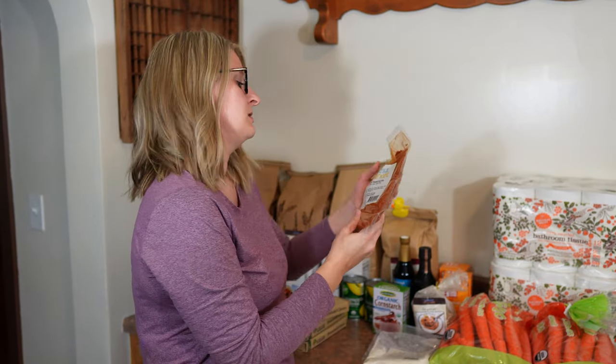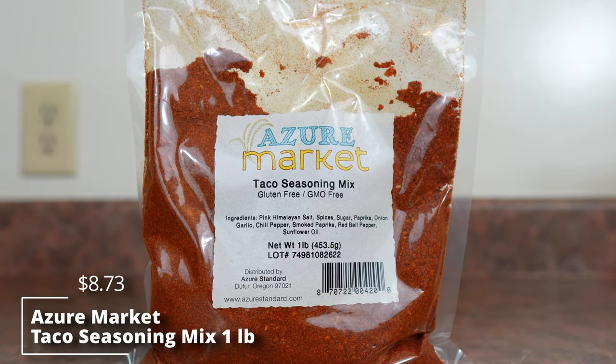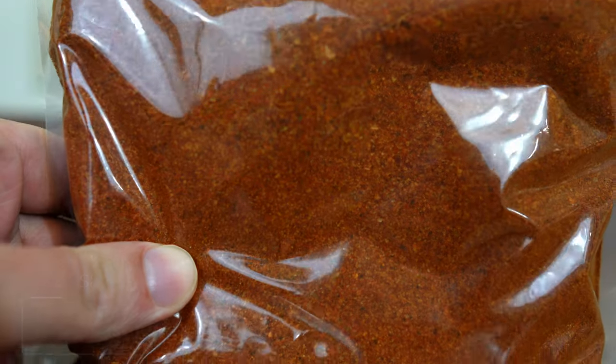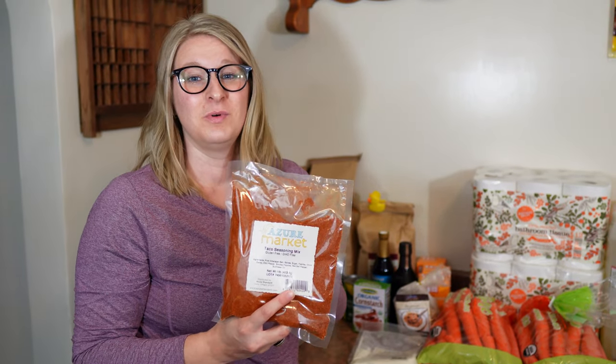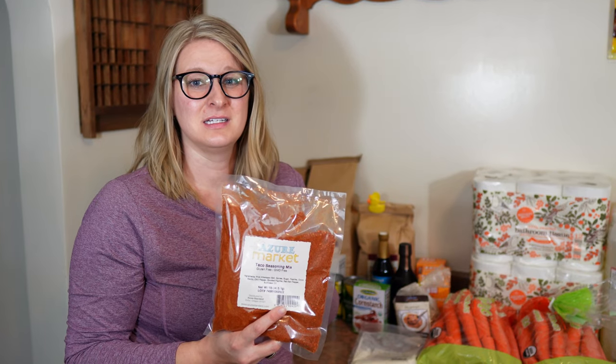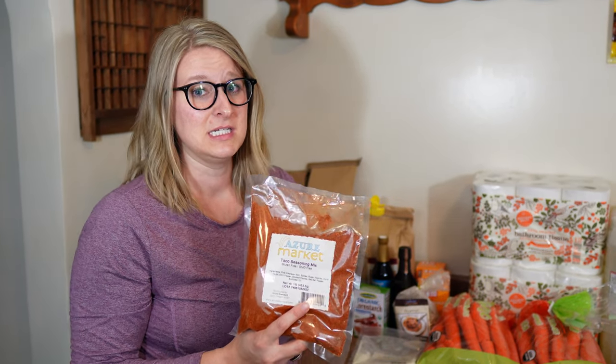We also got the taco seasoning mix — this is our second time getting a one pound pack. It is such a good general taco seasoning and one that doesn't have MSG and all kinds of nasty stuff in it, so it's a great one to get.